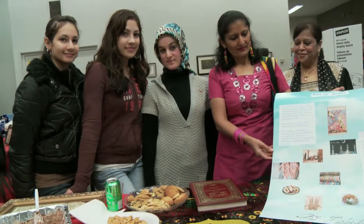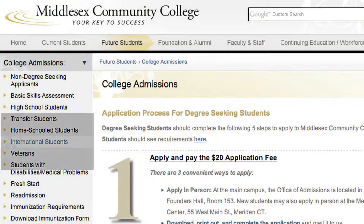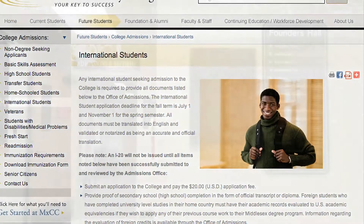International students considering Middlesex Community College have some additional steps to complete as part of the application process. These additional admission requirements are outlined on the International Students link on the college admissions portion of the college's website.